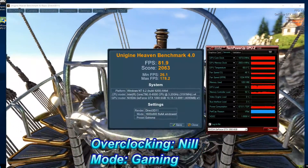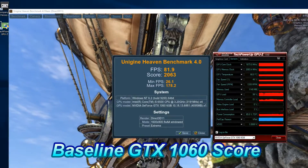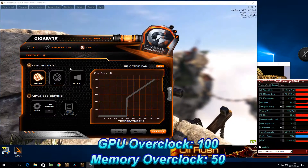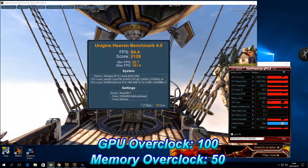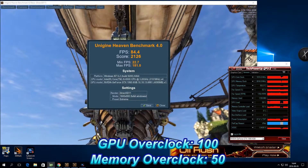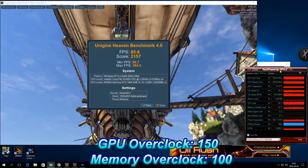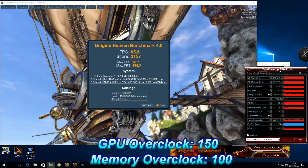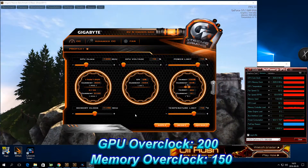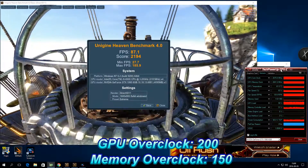Initially, for the Gigabyte GTX 1060, the baseline score for the Heaven Benchmark is 2063 and the average FPS is 81.9. We overclock GPU by 100 and memory by 50 MHz to get a 3% increase in FPS to 84.4 and an overall score of 2126. A further overclock of GPU by 150 and memory by 100 gave a 4.5% increase in FPS to 85.6. Finally, an overclock of GPU by 200 and memory by 150 gave a 6.35% increase in FPS to 87.1 with a final score of 2194.